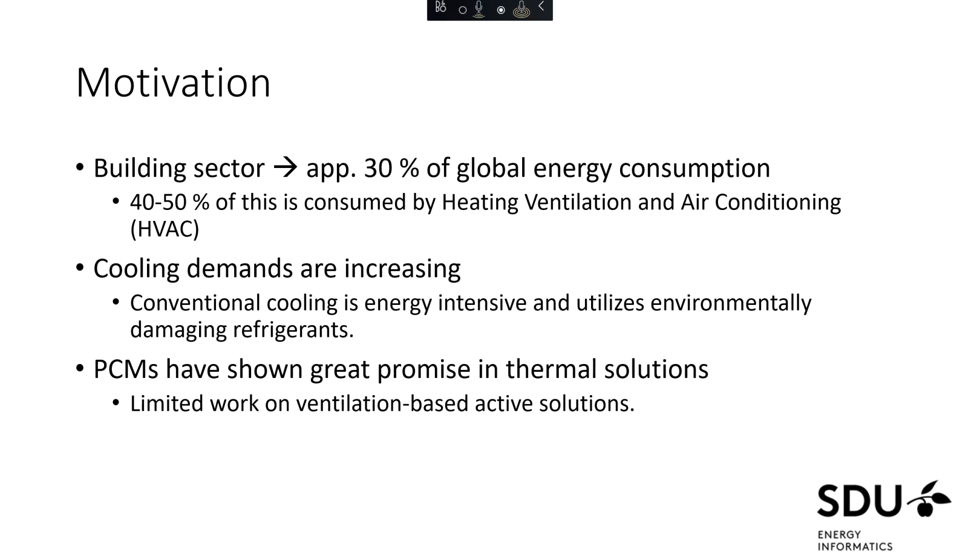However, most research and applications in the real world have been focused on passive solutions, where you employ the PCM directly into the envelope of the building, thereby increasing its thermal mass. But once you put it inside the building, you can't control it or do any optimization of the operation. So we wanted to take a look more into an active solution, which has also seen less research.